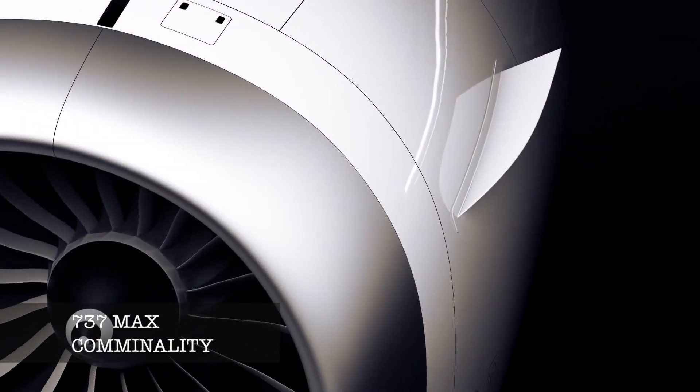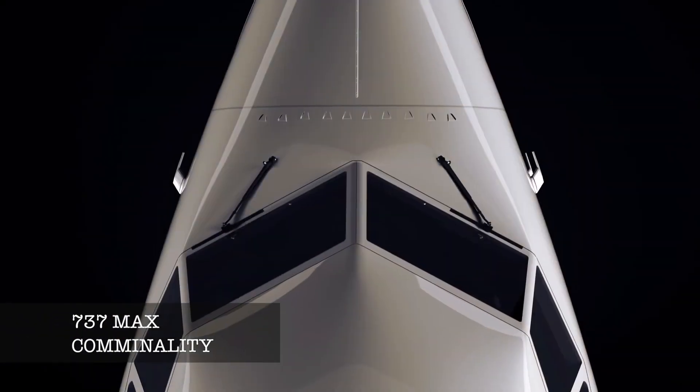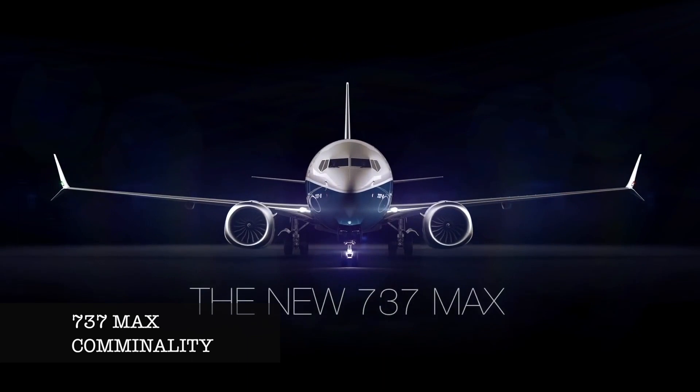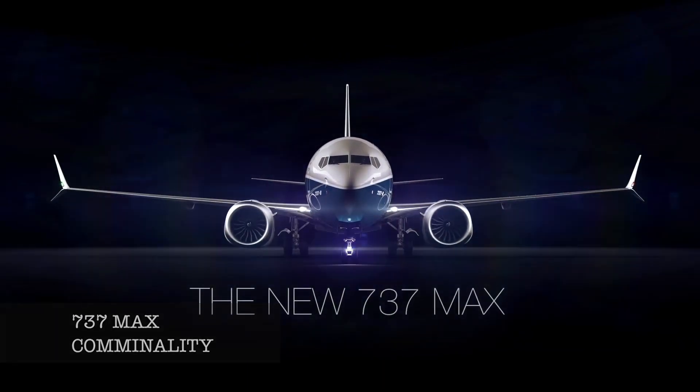As a sales pitch, Boeing said: 'As you build your 737 MAX fleet, millions of dollars will be saved because of its commonality with your older 737s.'